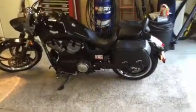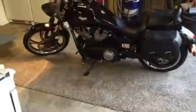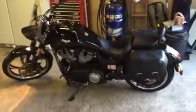And yes, doesn't everybody's motorcycle live on carpet? I mean, come on — it's worth it. That's my baby right there.